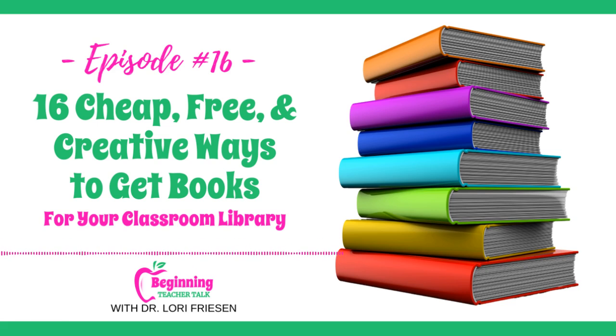Number nine: watch out for the Scholastic warehouse sales. These sales happen a few times a year — it's Scholastic's way of clearing out old inventory, and it's heaven for teachers. The sales are exclusively for librarians, teachers, district and school employees, volunteers, book fair chairs, and homeschool teachers. During these warehouse sales, teachers can buy all selected titles for 50% off. I'll link to where you can learn more about Scholastic warehouse sales in the show notes.